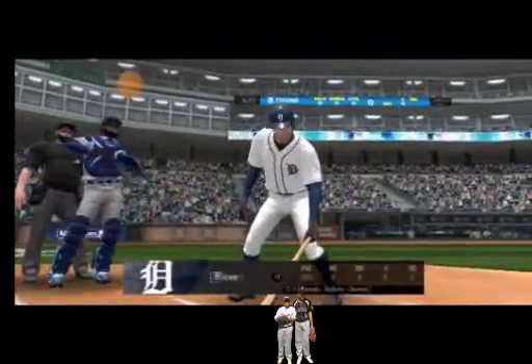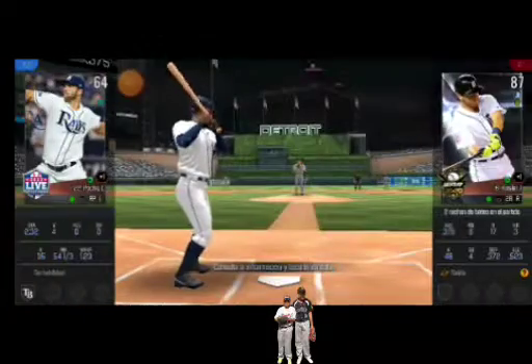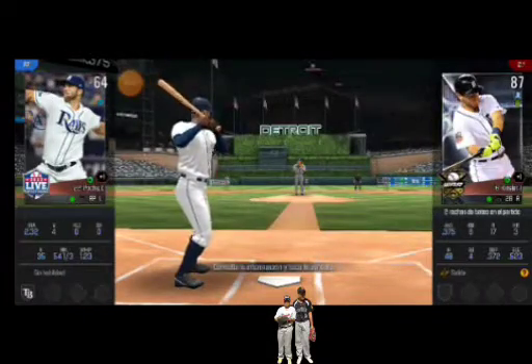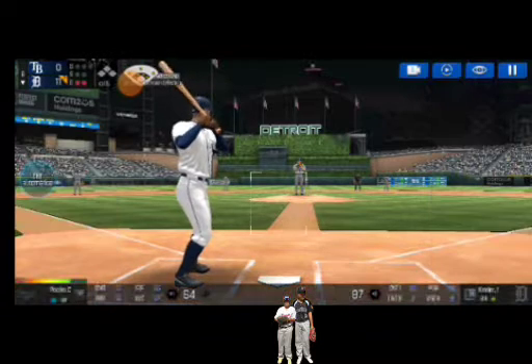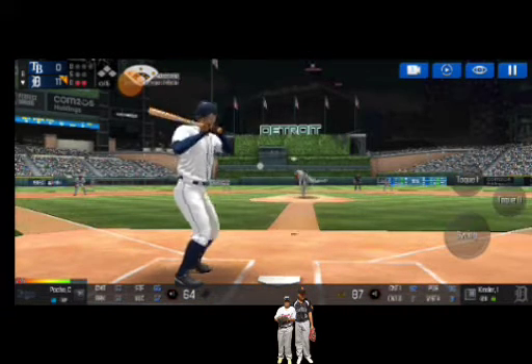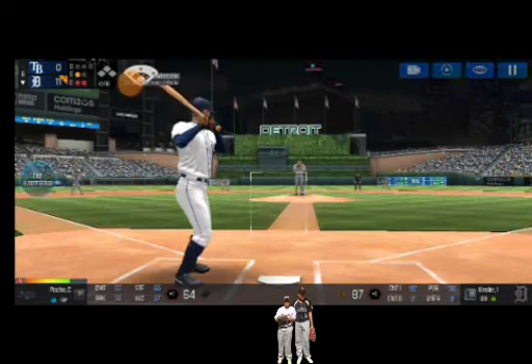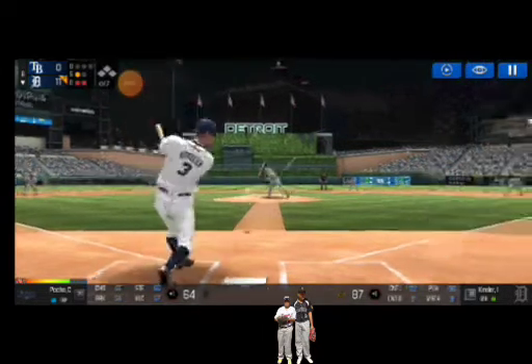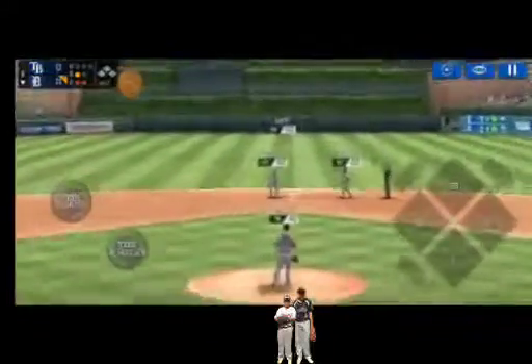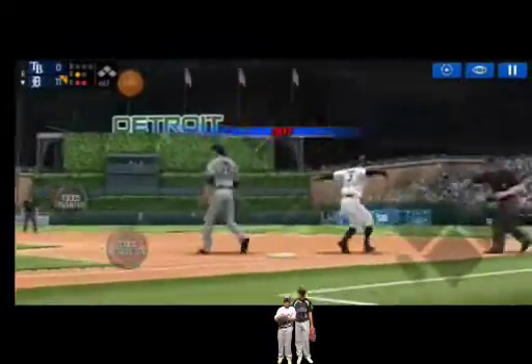Two outs. He's standing back in the batter's box. He delivers. He couldn't hold up on that swing. Strike one. Here's the wind-up and the pitch. Throw to first. Easy out.